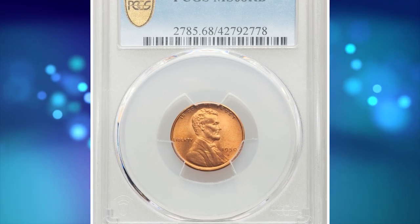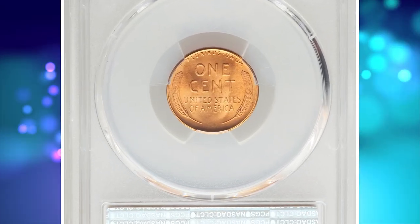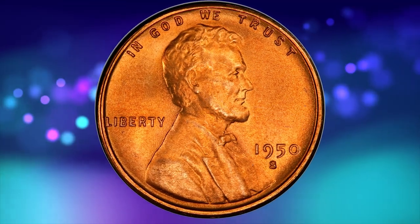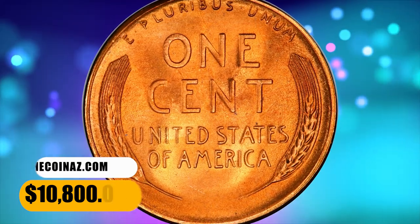Number 4 is a 1950-S Lincoln cent in MS 68 red condition. Pristine surfaces yield pumpkin orange luster and rich satiny texture. This coin is entirely devoid of spots, with sharp design elements and incredible eye appeal — an essential acquisition for the registry collector. It was sold for $10,800.